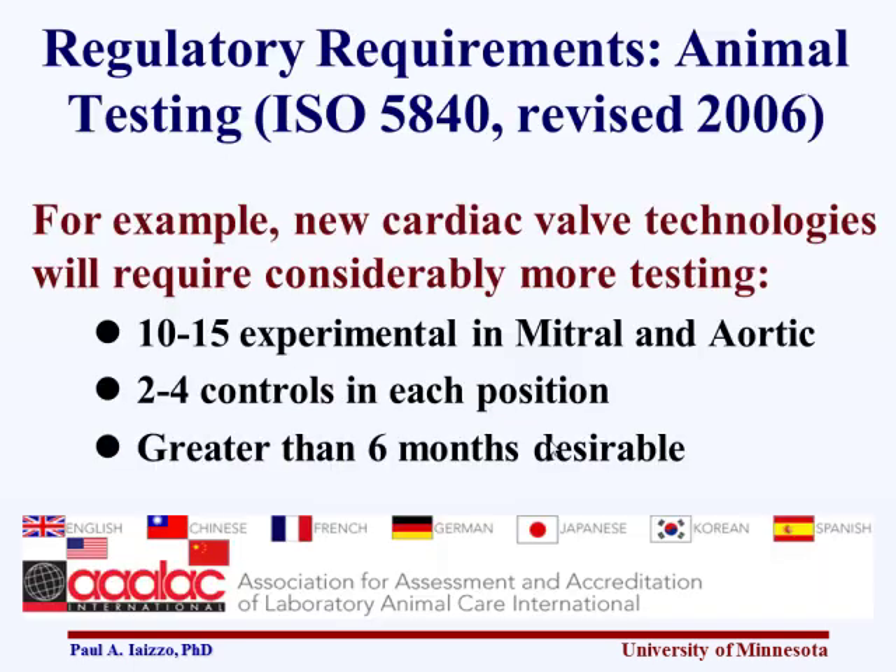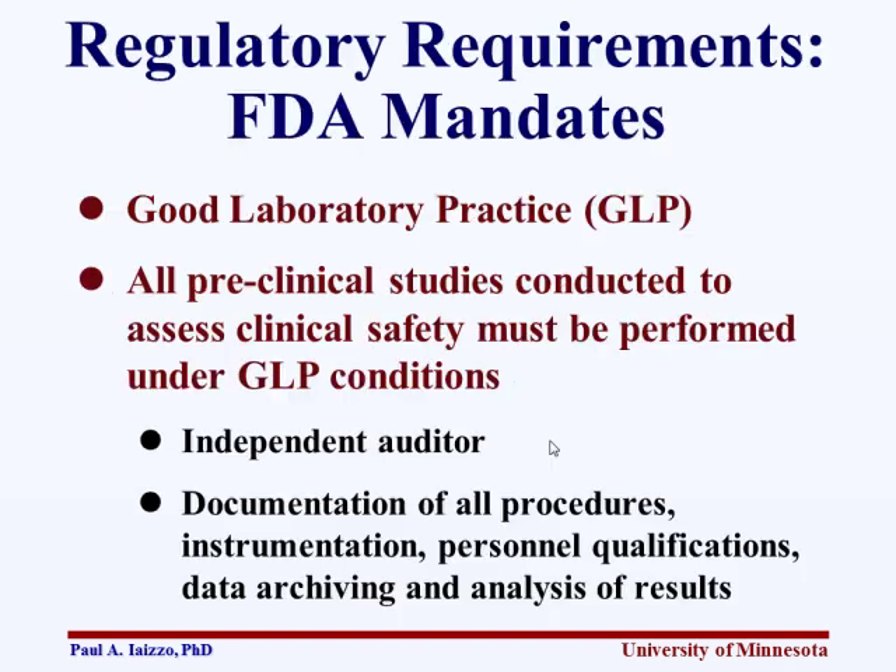From a regulatory standpoint, something to note as you design your animal study: for valve designs, ISO suggests doing 10 to 15 animals, 2 to 4 controls in each position, with longevity studies. Good Laboratory Practice is also something to consider — all preclinical studies need to be assessed under GLP conditions, requiring an independent auditor. That means documenting all your procedures.